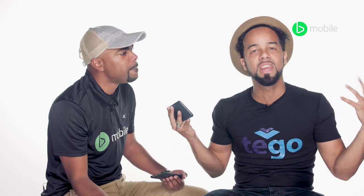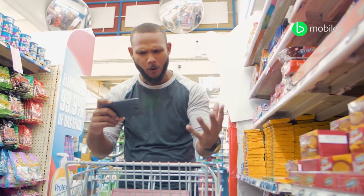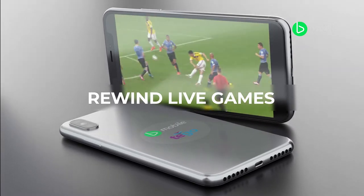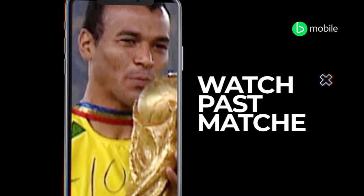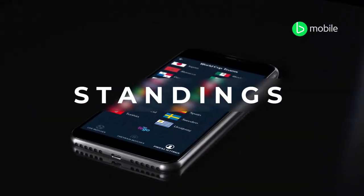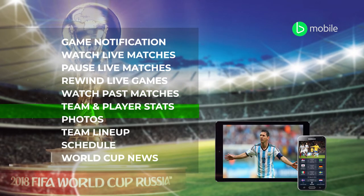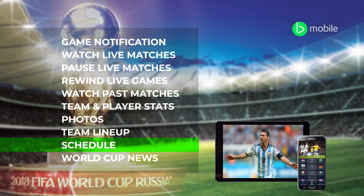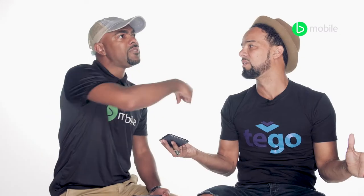This is just a new way to look at football and look at the World Cup. This is amazing. The features range from being able to pause and rewind live games, watch past matches, get notifications, stats, photos, team lineup, and what matches play and when. So you'll always be in the loop. If I miss a game, I could go back and watch it. You could go back and watch any game that's been played.